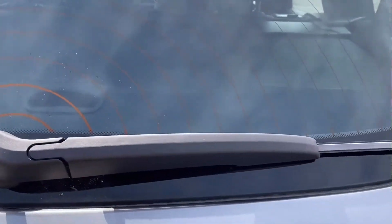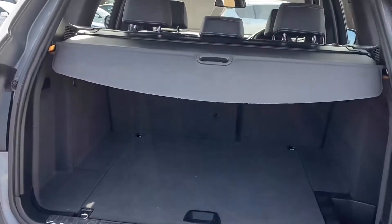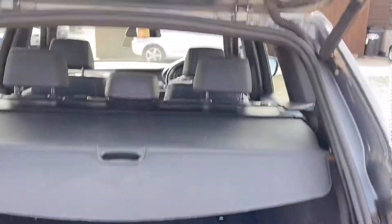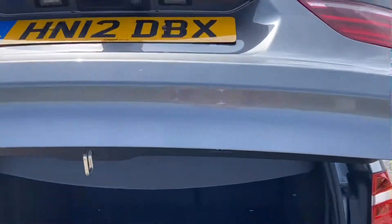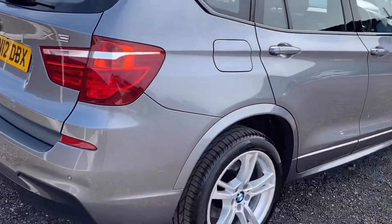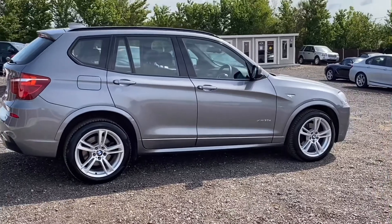It comes with an electric tailgate which opens at the push of a button. The boot area has had very light use — no nasty marks or stains — and the boot closes again at the push of a button. It's quite possibly the cleanest example of this car we've seen for some time.